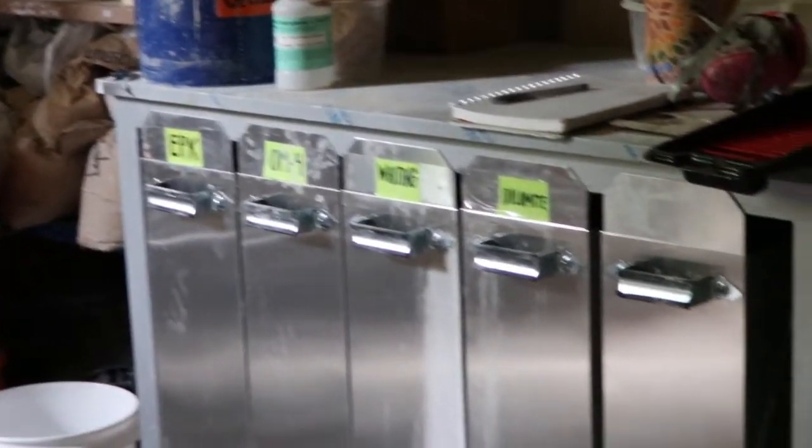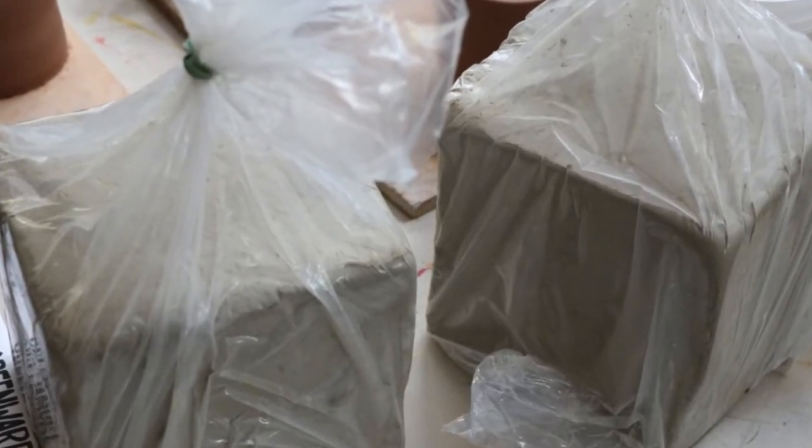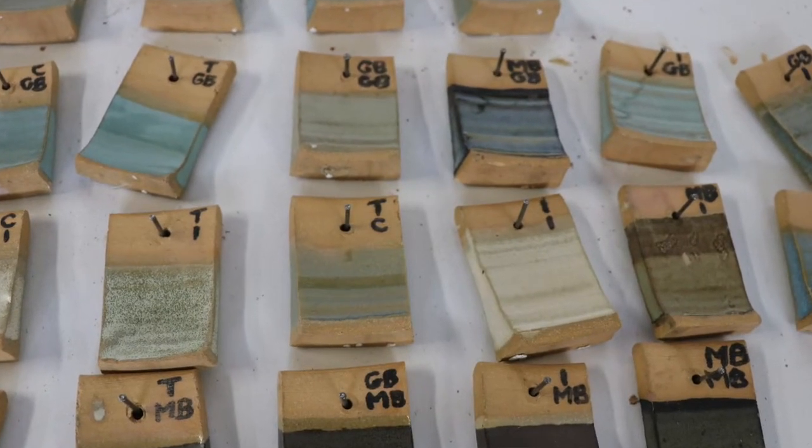We're trying out a brand new clay body from Standard Clay, so we'll see how that works — it's going to be a buff. We've got a couple of new glazes coming through as well.